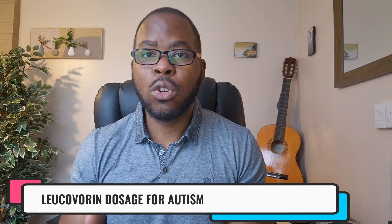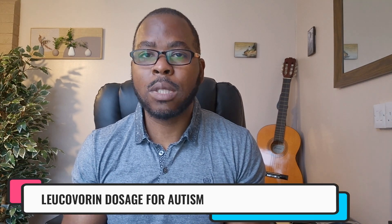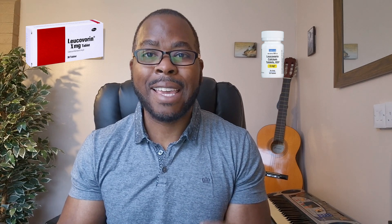I have a video on leucovorin and speech delay in autism, and I've often been asked: what is the dosage of leucovorin that my child needs to help with speech delay? Leucovorin can be prescribed as a higher dose of calcium folinic acid or calcium folinate, and you cannot buy this over the counter — it is a dose that has to be prescribed by a doctor.